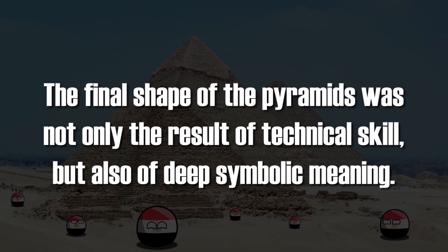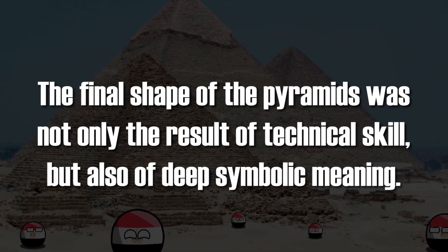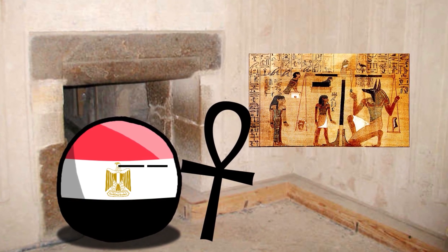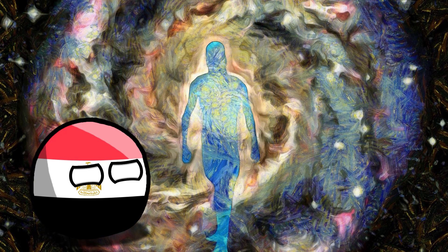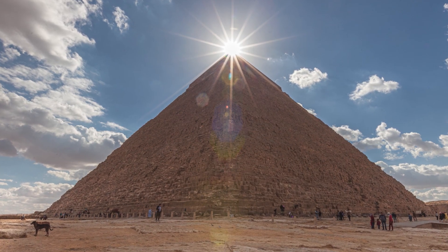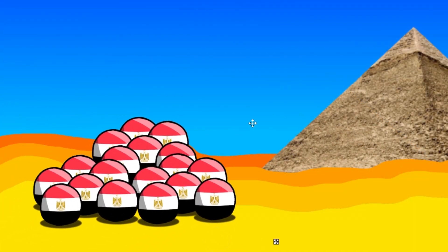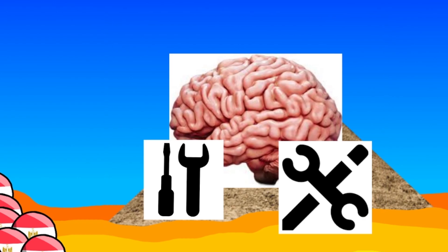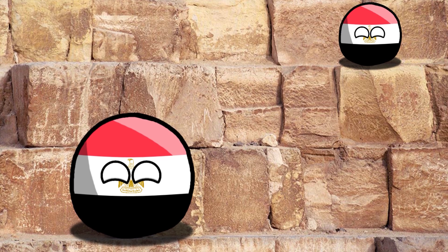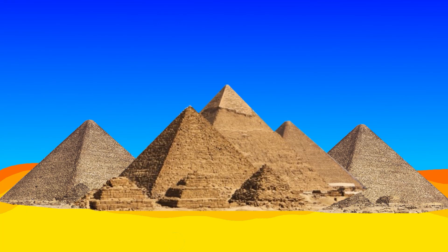The final shape of the pyramids was not only the result of technical skill, but also of deep symbolic meaning. Their forms and orientations were related to Egyptian faith and worship, reflecting ideas related to the afterlife and the divine authority of the pharaoh. Egyptian pyramids are not only architectural works, but also symbols of the power, knowledge, and spirit of ancient Egypt. Their construction was a challenge that the Egyptians took on with determination and commitment, leaving behind a legacy that continues to delight and inspire today.